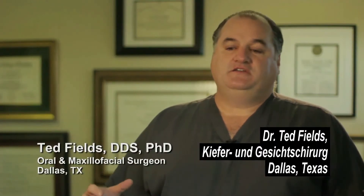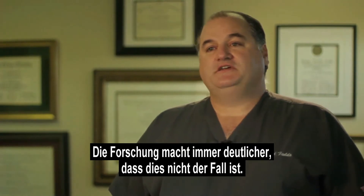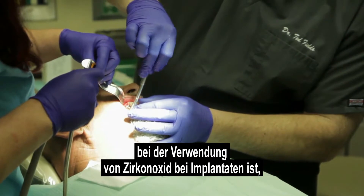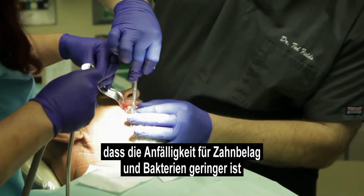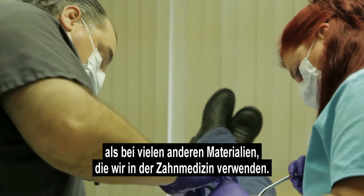Research is increasingly making it clear that that's not the case. One of the big advantages of zirconia as an implant material is that plaque adhesion and bacterial adhesion is less than many other materials that we use in dentistry.